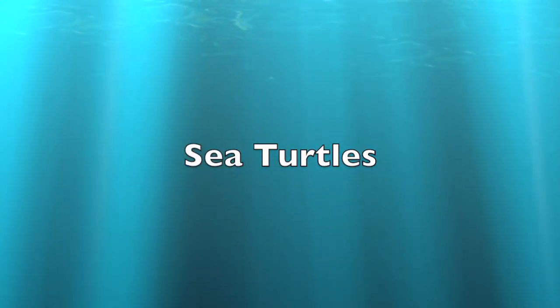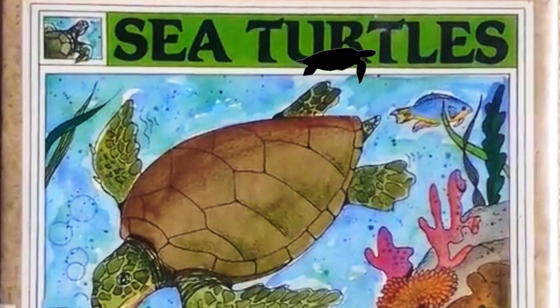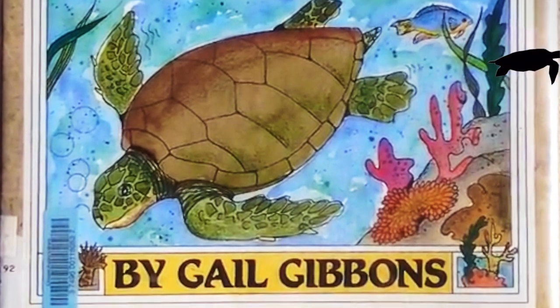Let's read some books! Sea Turtles by Gail Gibbons.